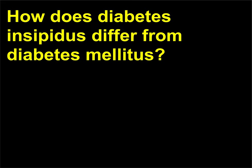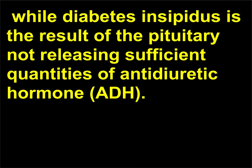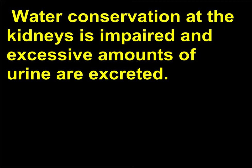How does diabetes insipidus differ from diabetes mellitus? Diabetes mellitus results from an inability to produce insulin. While diabetes insipidus is the result of the pituitary not releasing sufficient quantities of antidiuretic hormone, ADH. Water conservation at the kidneys is impaired and excessive amounts of urine are excreted.